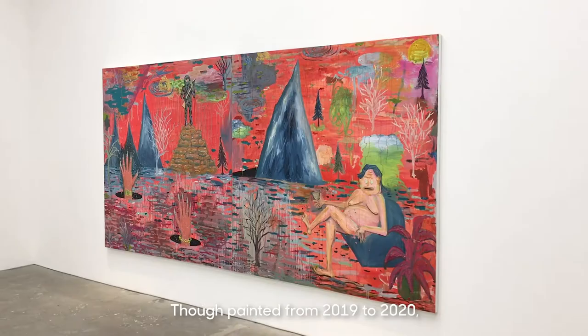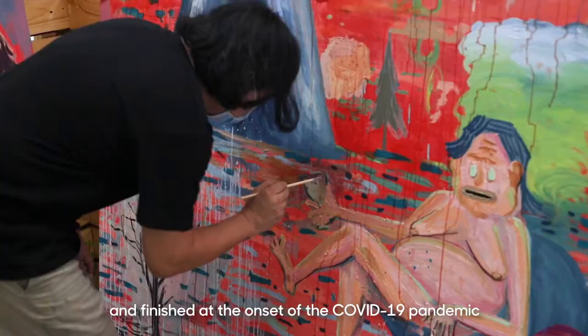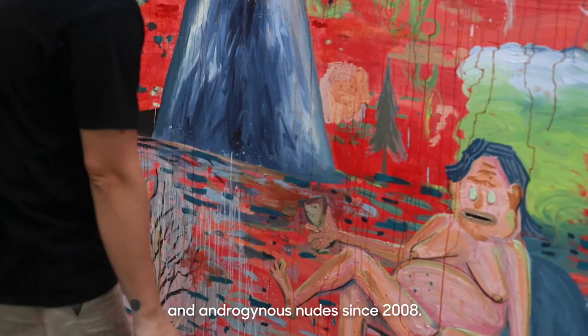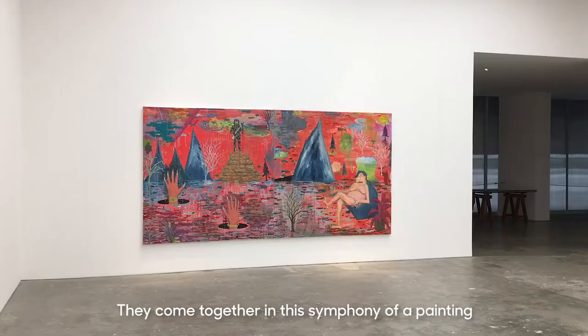Though painted from 2019 to 2020 and finished at the onset of the COVID-19 pandemic, Pau Martinez has been painting these barren landscapes, border patrols, and androgynous nudes since 2008. They come together in this symphony of a painting, which is presented to us as a mural-sized self-portrait inside a landscape.